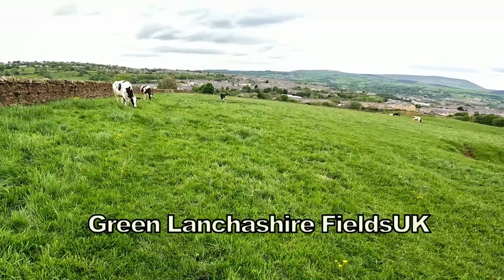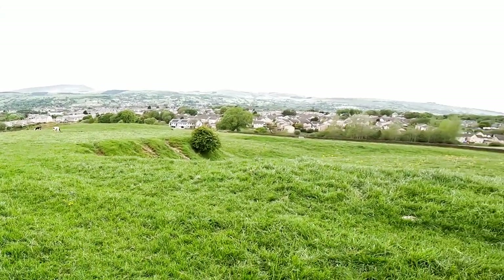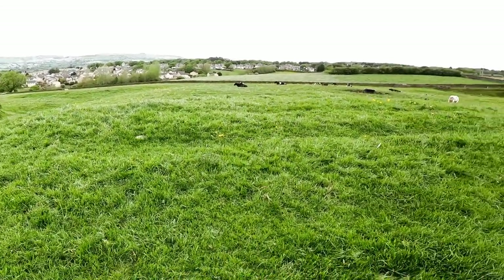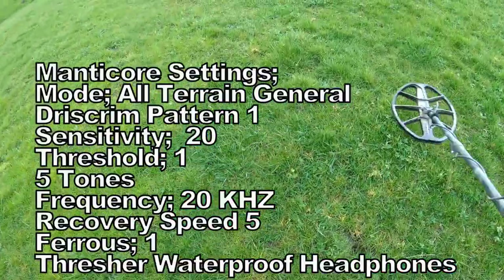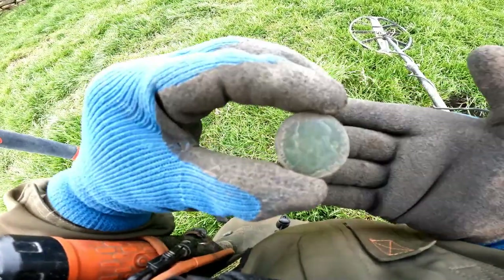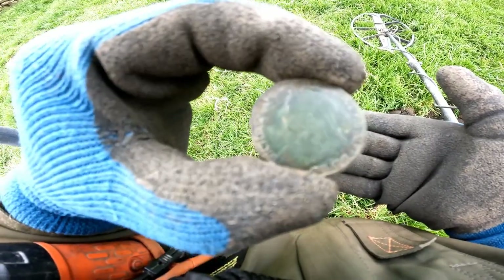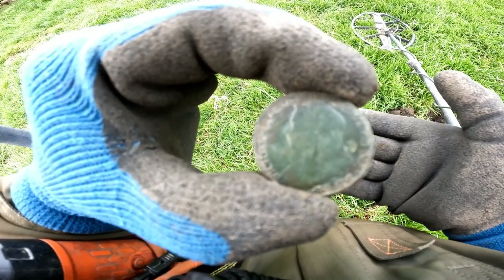Welcome to John's Metal Detecting. Here we are searching for history on this hillside. Old Victorian pennies — we are Victorian with the veil on, the morning veil. It'll be 1896 or 1900.